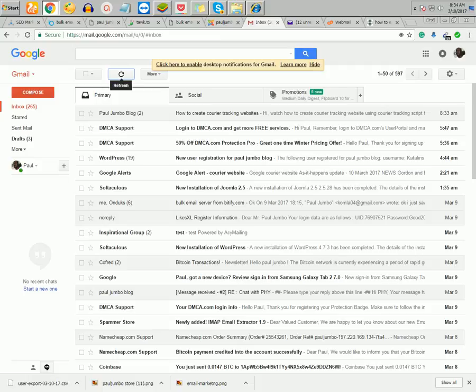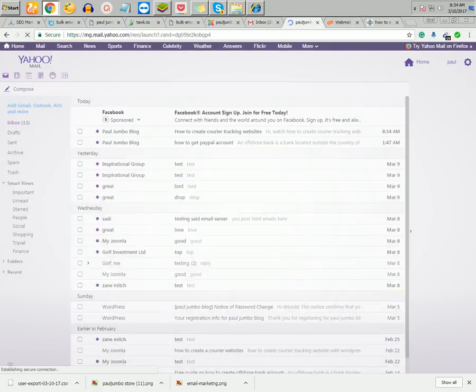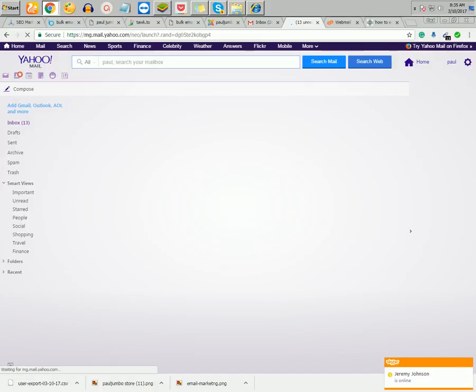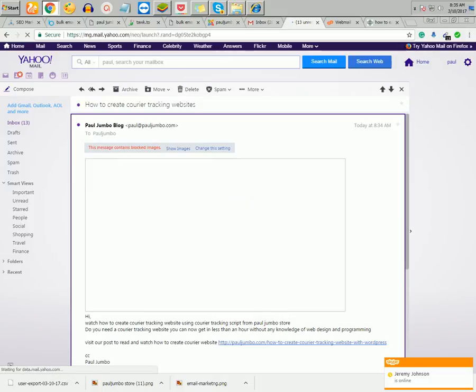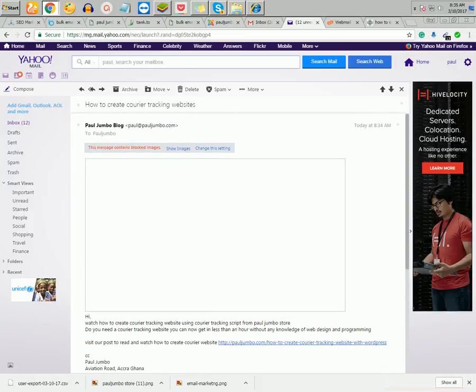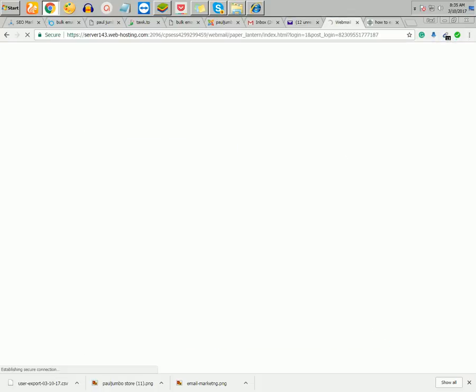Let me refresh and check my email. I added a Yahoo address to the list. It's here in the inbox — 'How to Create Courier Tracking Website'. The email was sent. The image is loading; note that if internet is slow the image may not appear, so you can remove the image and send plain text instead.